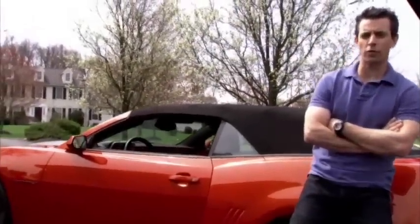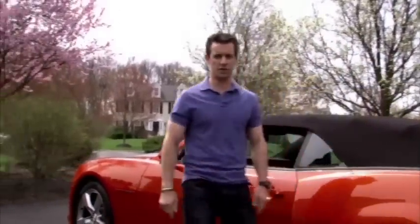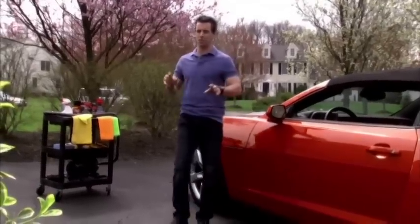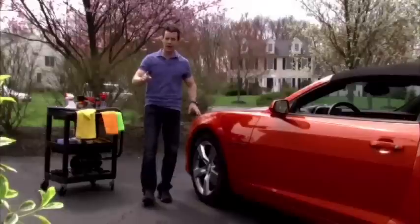If your shine shows where the rubber meets the road, well, step on it, because you are a carsacist. For a carsacist, a showroom shine is baseline. What you want is a bloom that's better than new. And you want to get it the way you want to get it.